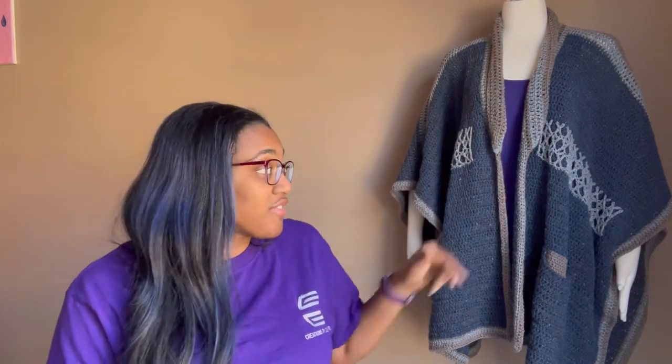Hi, Courtney here of Creations by Courtney. I am back with another unboxing. And no, it's not to talk about this. This is the Crossroads Ruana that I released this fall. It is a fun make worsted weight. For this one, I used a King Cole Aran weight yarn. I'll put the details in the comments below.